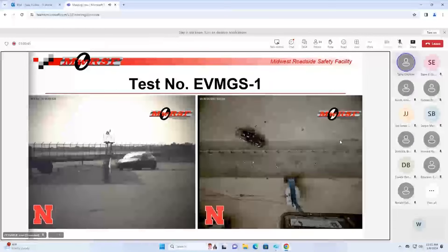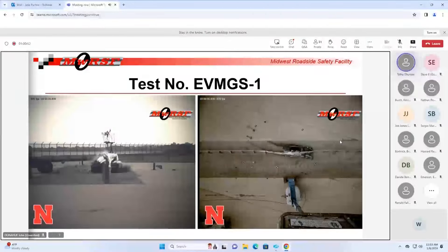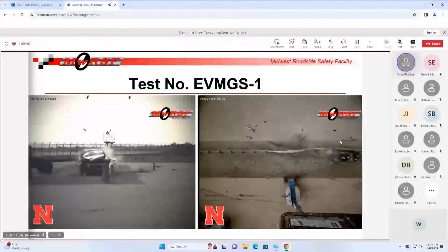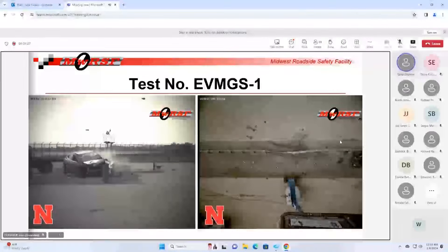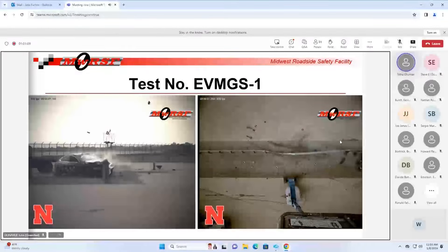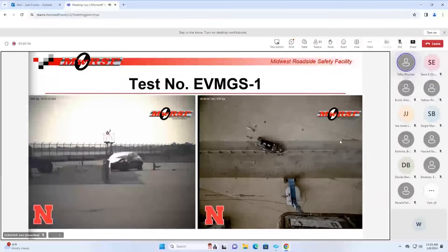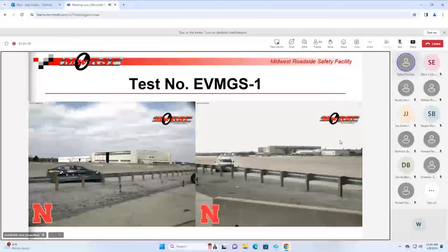For the test video - you'll see right away this is not typical what we see with the MGS test. We actually thought this test would work because we're talking about 3,800 pounds, that's well within the range of what we tested for MASH vehicles with the MGS. It clearly didn't contain - we underrode the barrier relatively quickly, and this would be considered, if it was a MASH test, a failure of the system.